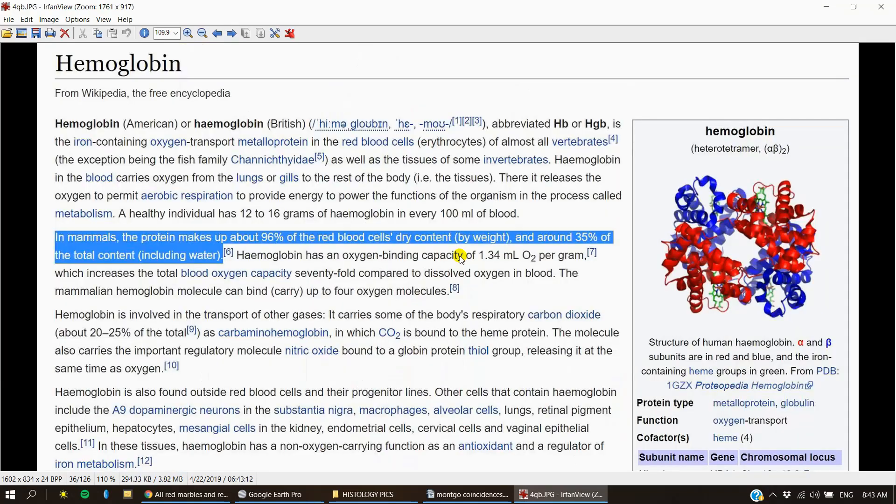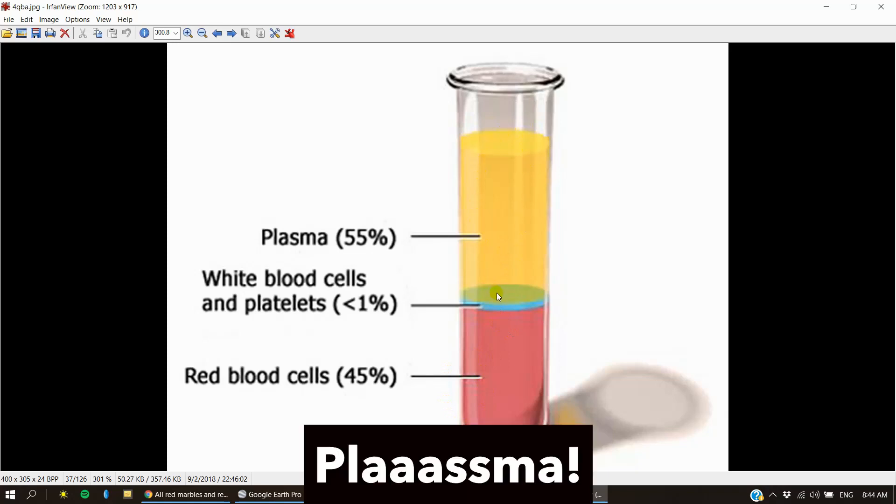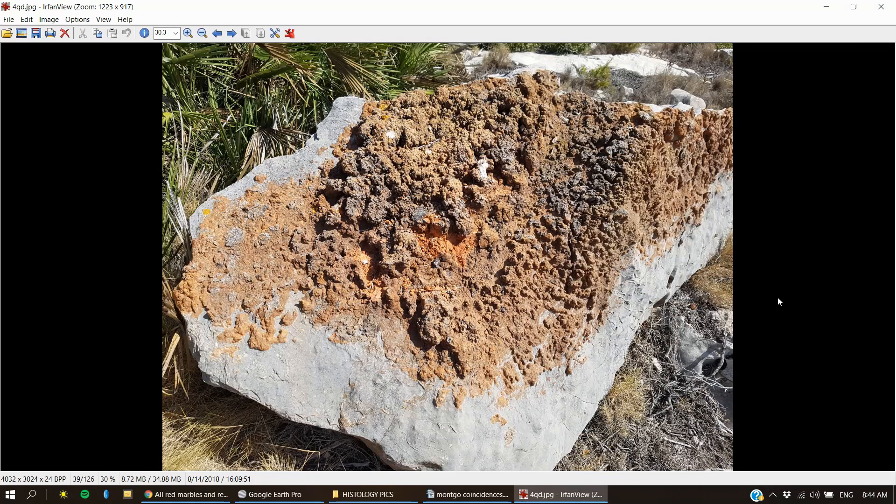Hemoglobin is the part of the blood that oxygen binds to, and that's got iron in it. If we look at the constitution of blood, you've got the red blood cells making up 45% and then plasma, which we'll talk about a little bit later. So this is iron ore and iron ore is found all over the plateau.